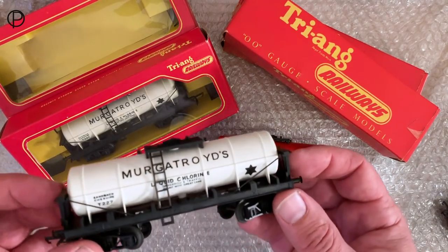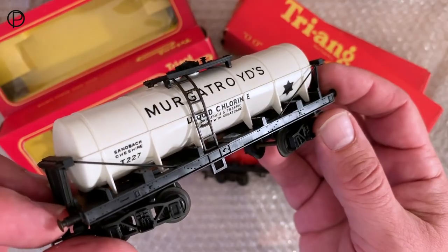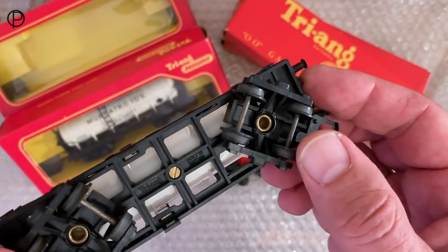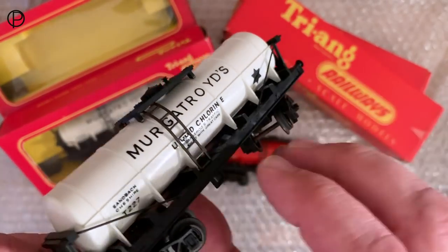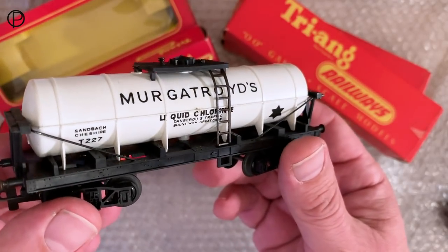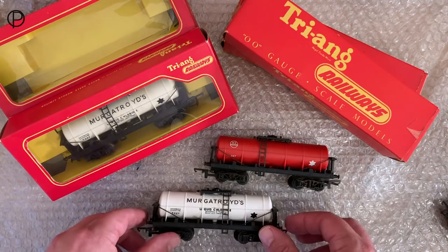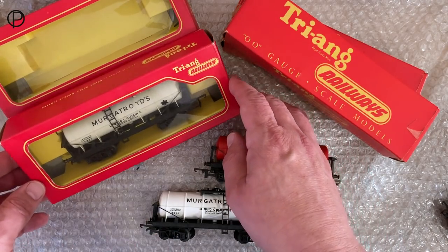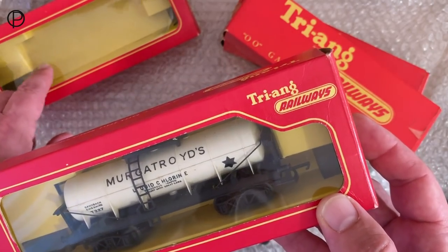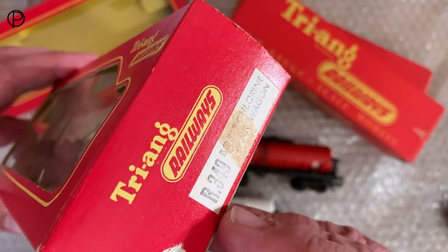We'll just pop that down and have a look at the old Murgatroyd's one - the same basic construction, same parts, but white tank with lovely black printing on it. This one does have the old plastic bogeys on it and pinpoint axles. Lovely things. So we'll just pop that down and have a swift look at the old boxes - they're all in Tri-ang Railways boxes. Here's the old Murgatroyd's - the window's a little bit loose in that box, there's a little bit of damage on the boxes. That's the old catalogue number.